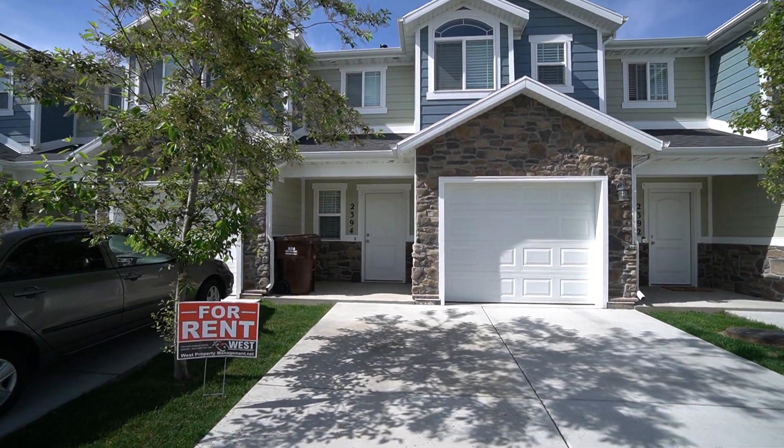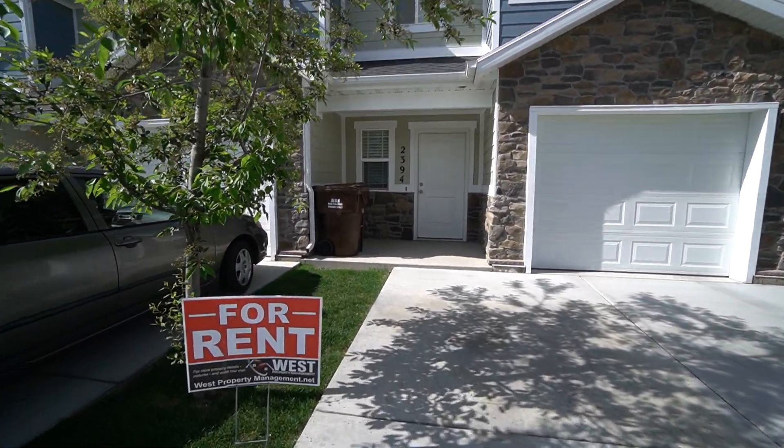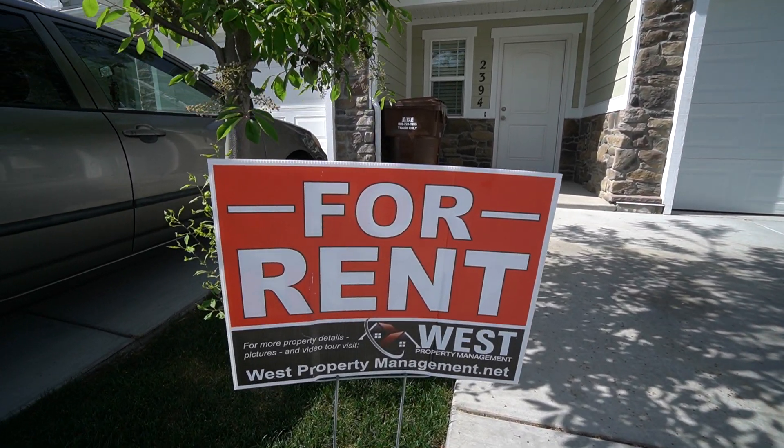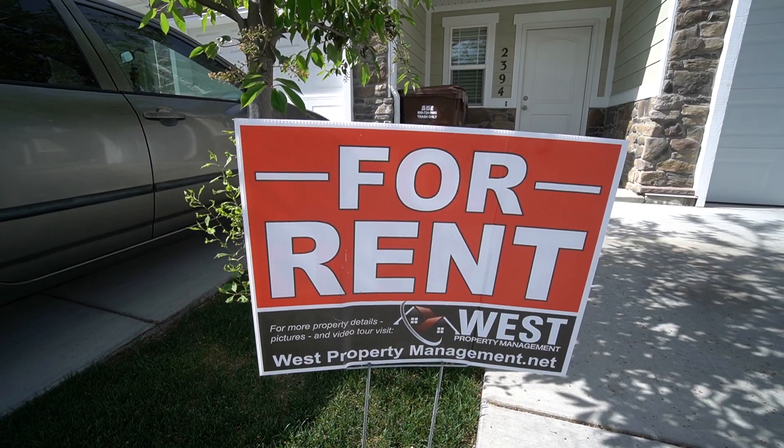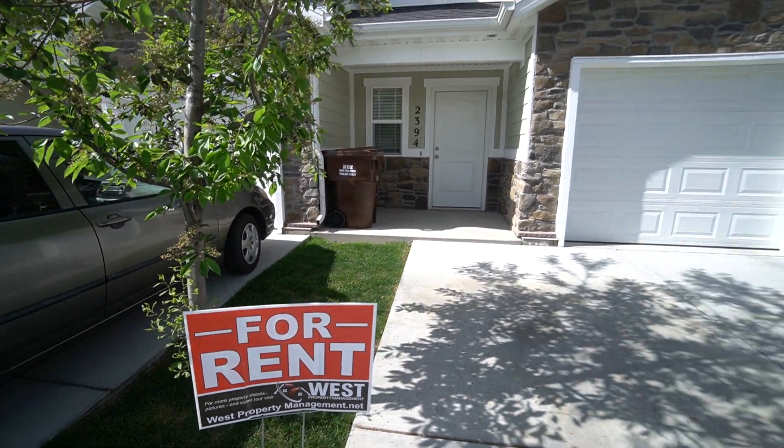Here we are with another video tour with West Property Management. If you like what you see, go ahead and head into our website at westpropertymanagement.net and fill out an application.